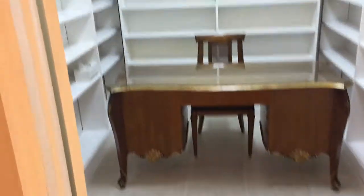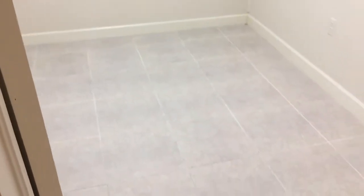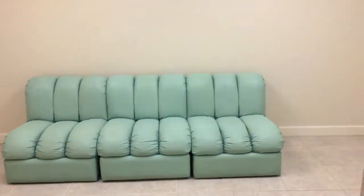They have some built-ins in some of the rooms. Some rooms are bigger than others, but most of them are fairly large.